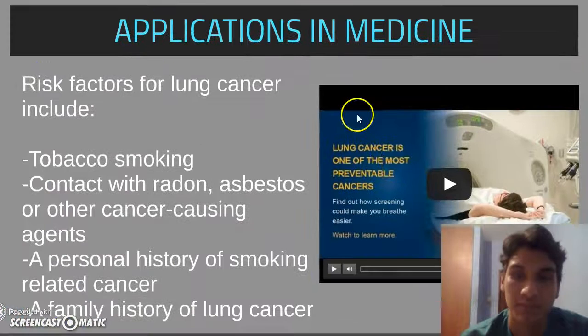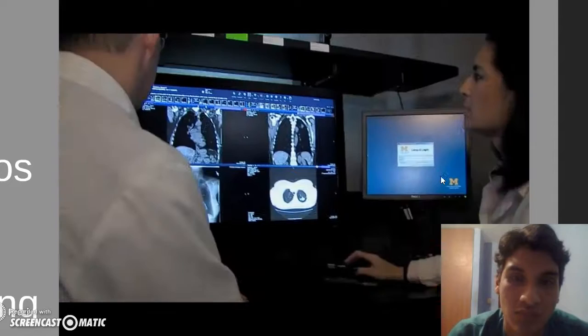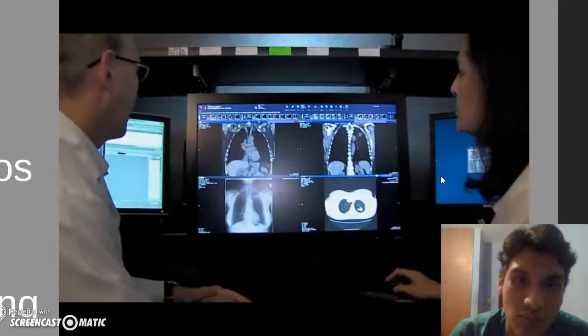The National Lung Screening Trial enrolled over 52,000 subjects looking for a way to reduce lung cancer mortality. In patients who underwent screening CT scans, we were able to reduce the lung cancer death rate by 20%. This means that for every 300 patients screened, we were able to detect lung cancer. Lung cancer is the leading cause of cancer death in the United States and worldwide today.